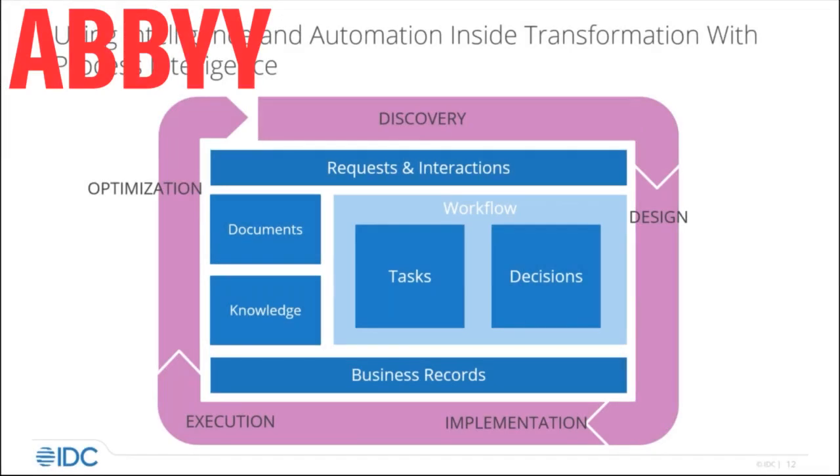We could call it a transformation loop, where at the top we start by discovering the opportunities to apply automation and intelligence through this map. Start by thinking about where are the problems we've got with our work.